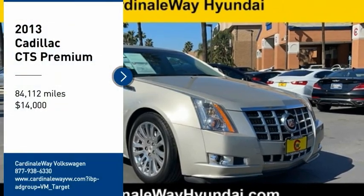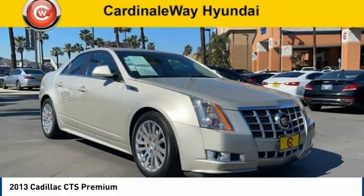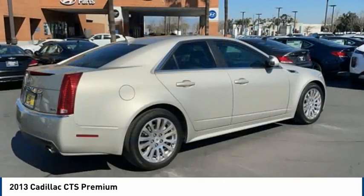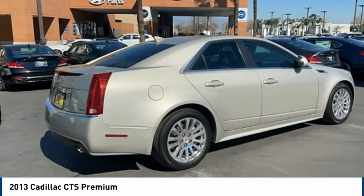Make a great choice today with the 2013 CTS. The CTS is a well-sorted blend of all-American style and European-inspired tuning with a cutting-edge design.